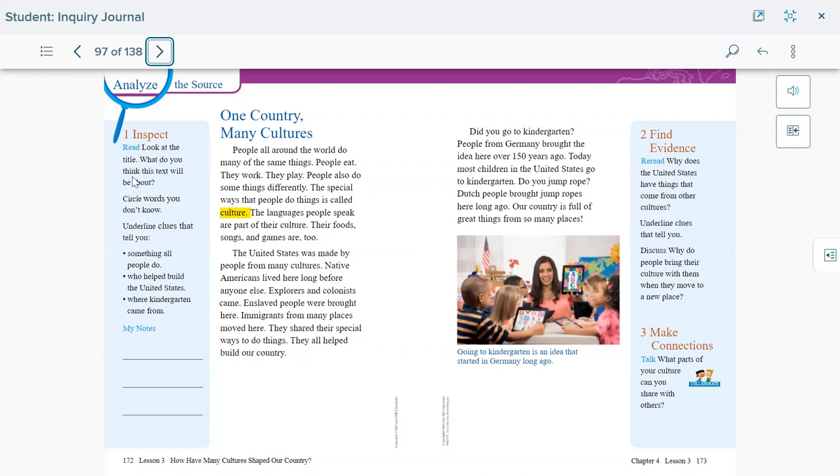If you look at the title, what do you think this text will be about? One country, many cultures — that means we're going to learn about different cultures from different people. Circle the words you don't know. Underline clues that tell you things all people do: all people eat, they all work, they all play. Who helped build the United States? Immigrants, Native Americans, explorers, and colonists — they all made America.